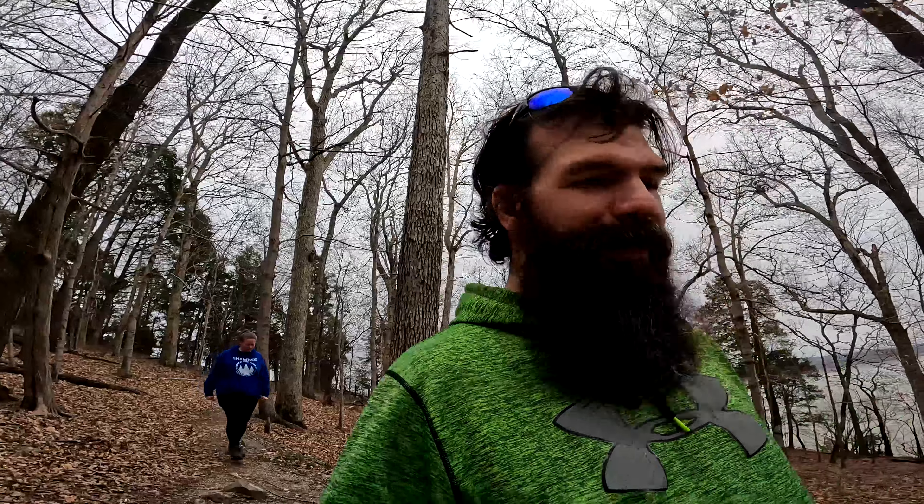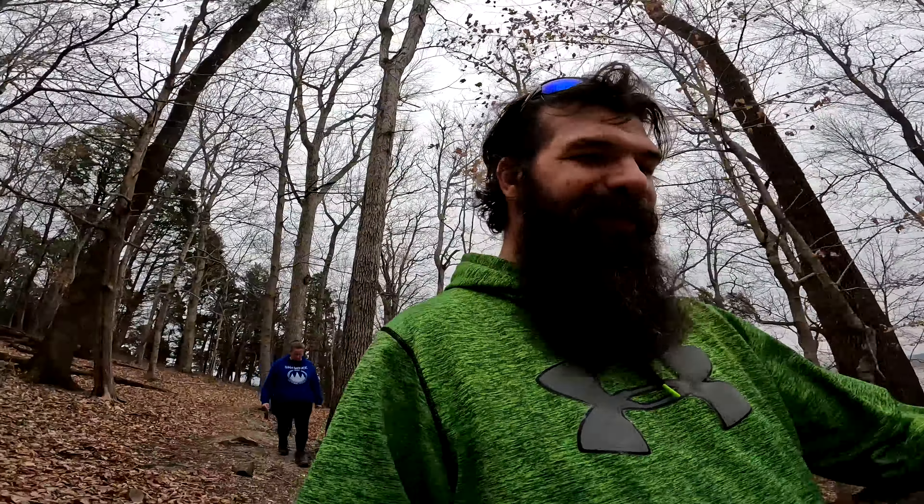Alright folks, that was Tower Rock Overlook — the Tower Rock on the Ohio side, Southern Illinois Tower Rock. So we've been to two Tower Rocks. The campground's closed, otherwise I'd give you a tour of that, but I believe it's seasonal. It is free, so if you ever do want to stay, you can stay for free.